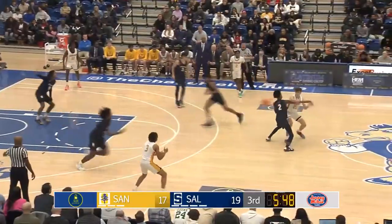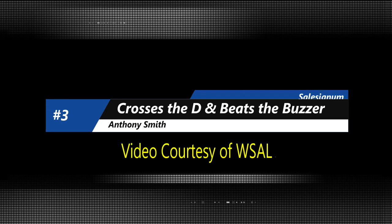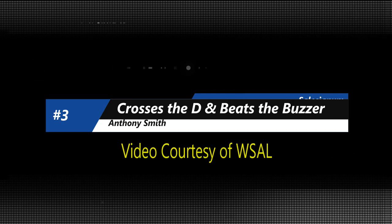On to number 4, the young fellow R.J. Johnson — very impressed with him against William Penn when we did that game. Here he is at the SL24, showing off the anticipation. The steal at half court takes it all the way and going to throw it down emphatically with the left hand.